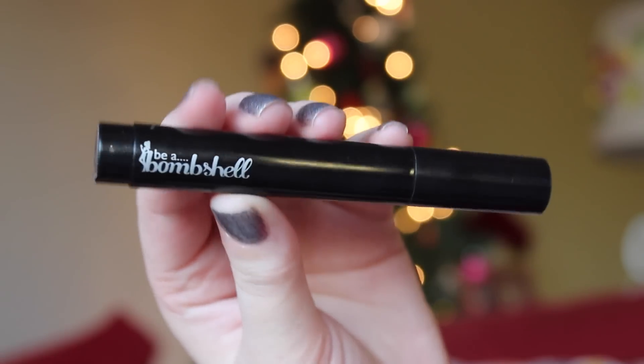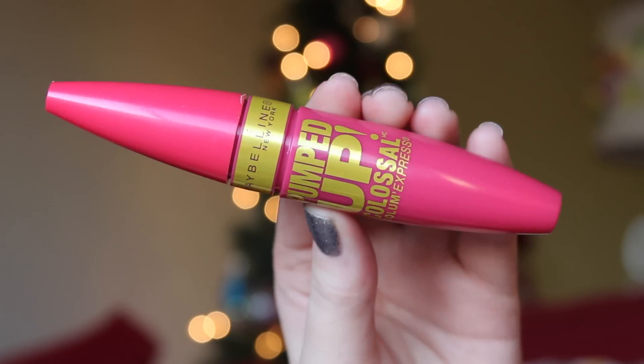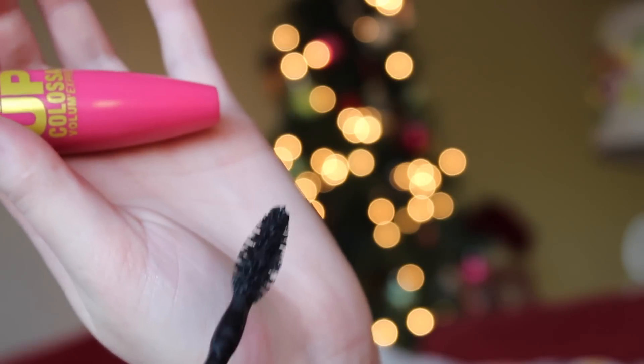Next, a random favorite eyeliner — the Be A Bombshell Liquid Eyeliner in Onyx. I like it because it's like a pen and I can hold it like a pen for very nice precision. The color always comes out evenly, it's really easy to use, and I got it in an Ipsy bag and have totally loved it ever since. Next, a new mascara favorite — the Maybelline Pumped Up Colossal Volume Express Mascara, recommended by Jaclyn Hill. I'm still a huge fan of the CoverGirl Clump Crusher but this is amazing when I want really dramatic, volumous lashes. It doesn't clump and doesn't fall out too much.